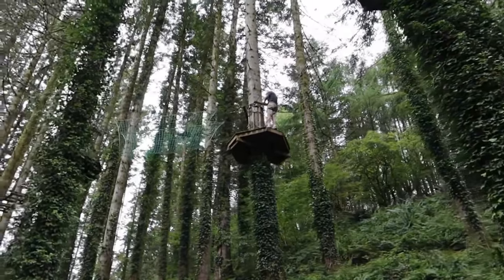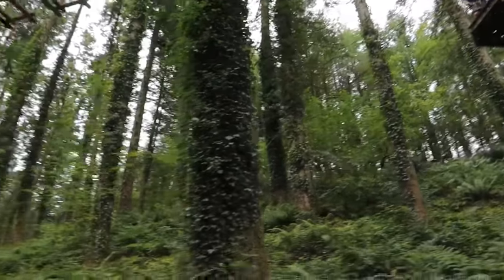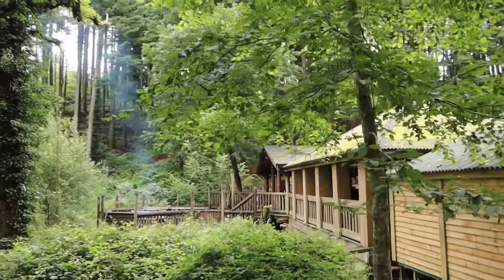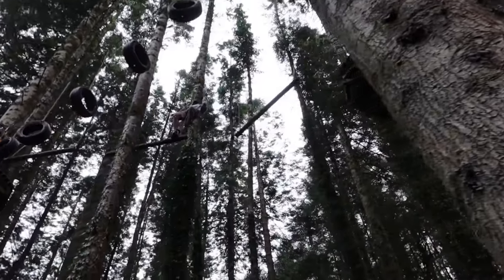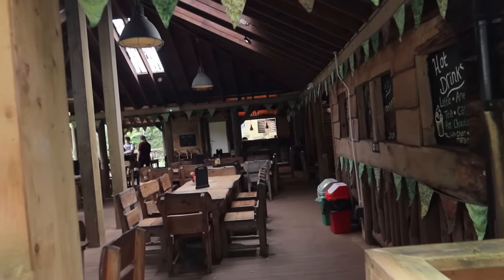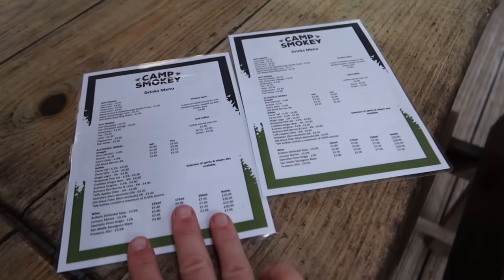These trees are massive — must be like 150 feet or something — and there's all your high ropes. It's worth walking down here to have a look. It's like a little smokehouse pub down here with a fire pit outside. I do like a good high ropes course — look at them go! Here's the little pub, Camp Smoky. There's a menu down here — looks like a drinks menu, or maybe food just in the afternoon.